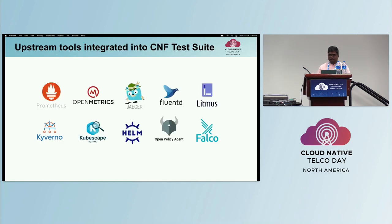The test suite leverages upstream tools wherever possible. We use Prometheus, OpenMetrics, Jaeger, and Fluency to test for observability. We use Litmus Chaos to test for resilience, and we use Kyverno by Nirmata and KubeScape by Armo to test for security best practices. We also use Helm to test for configurability and installability of CNFs. These are just some of the tools integrated — there are a lot more.